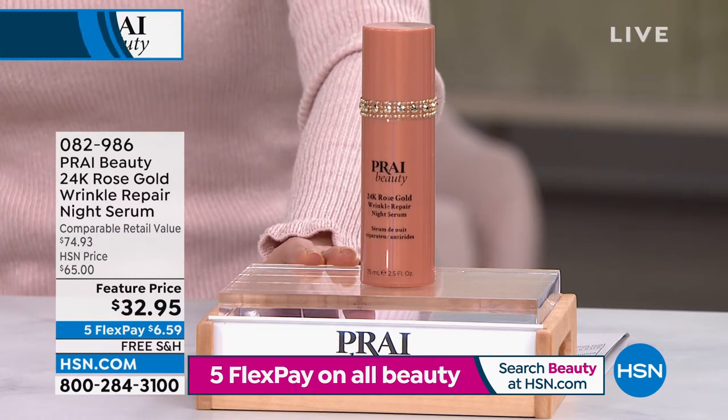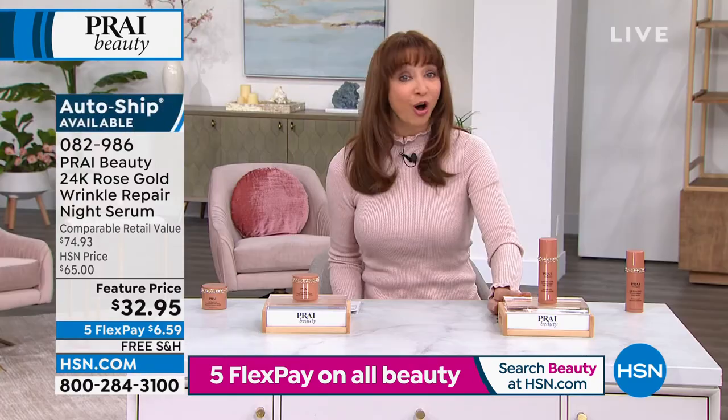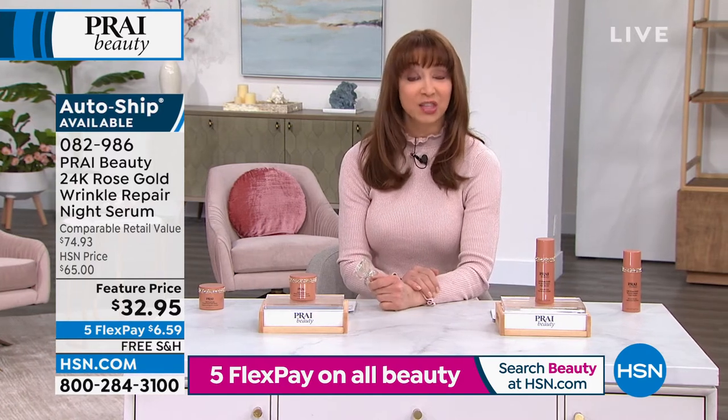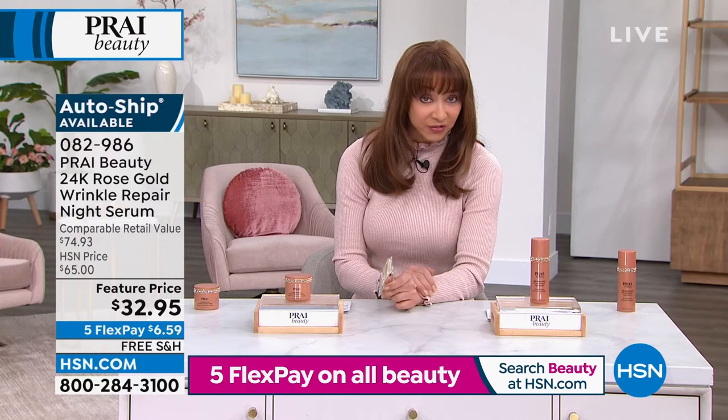I just have to call out the obvious — look at that price. That is basically a half-off sale. It has five flexible payments for this show only until 12 midnight, of $6.59.